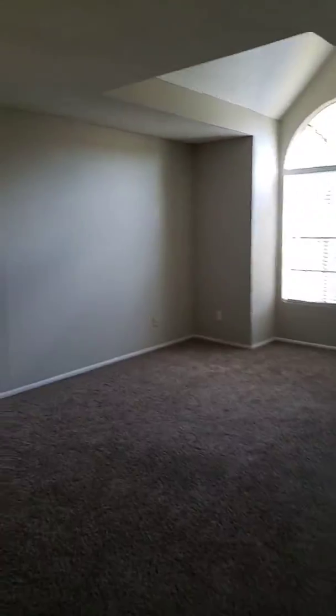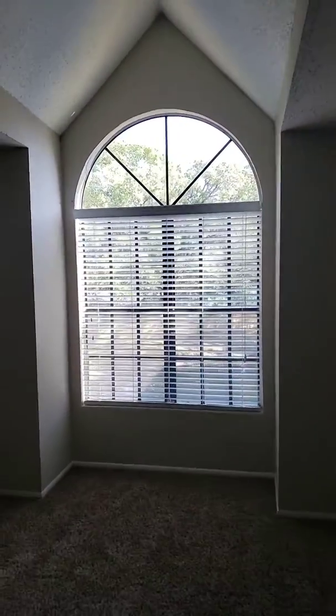This is the master bedroom — humongous, high ceilings, beautiful views, gorgeous windows.